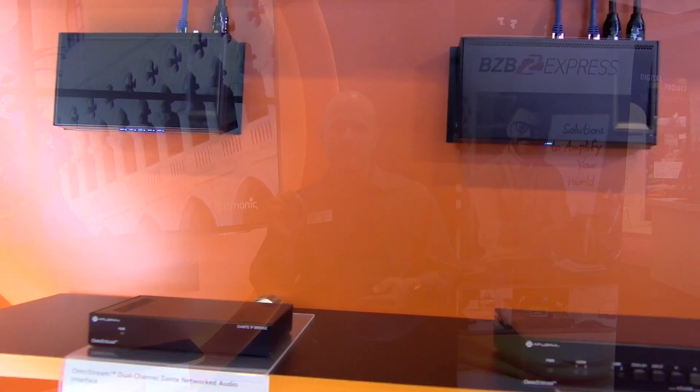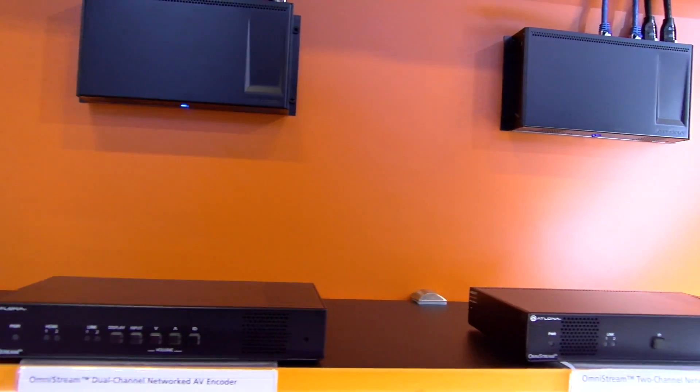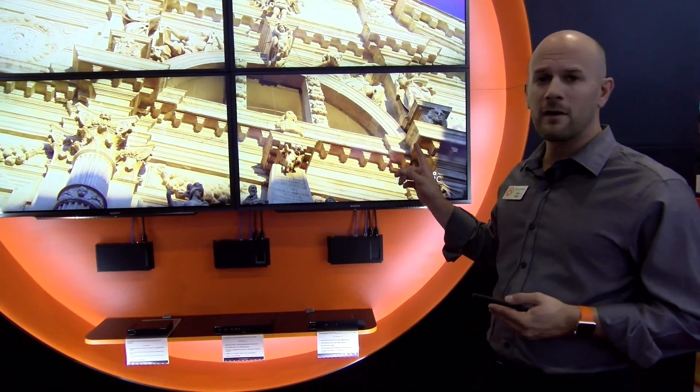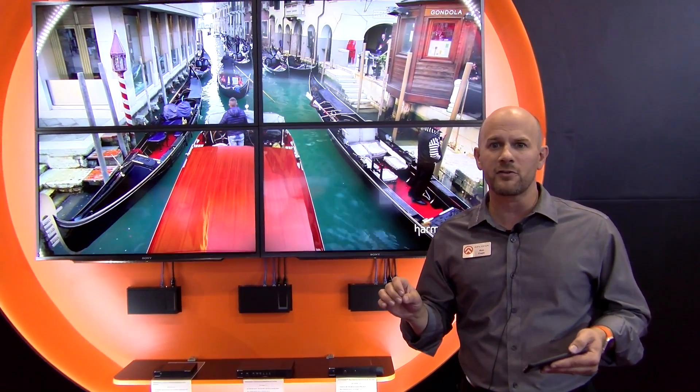Hey, Ken Eagle with Elona. You've heard of our Omnistream network AV distribution solution, but we're taking it a step further and we now offer video walls through Omnistream. These are processor-free, affordable video wall solutions. You see it on the display beside me. I've got a 4K UHD source coming in, being split between four 1080p panels, scalable to any size video wall that you need.